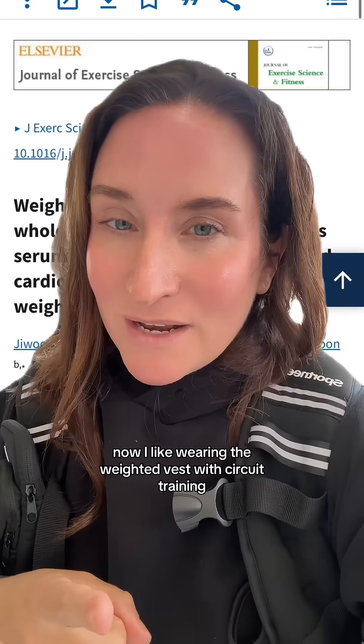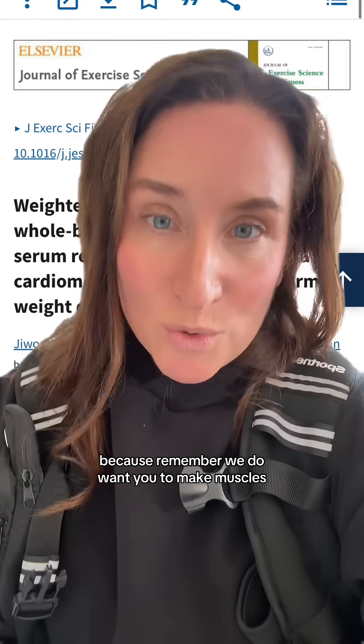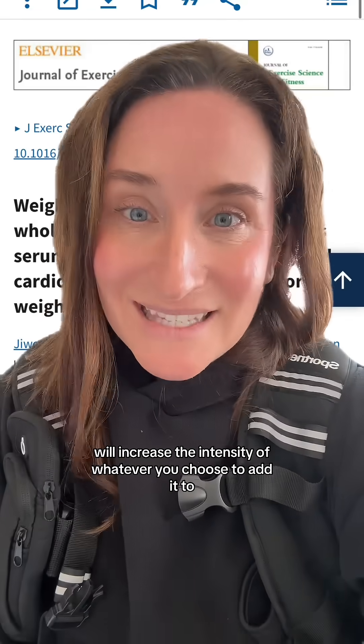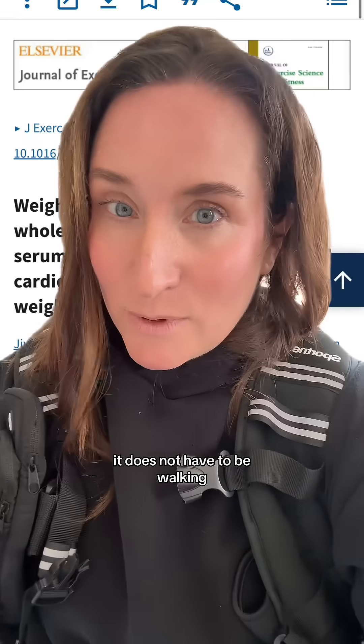I like wearing the weighted vest with circuit training to increase the intensity of the exercise, because we do want you to make muscles and your muscles are an endocrine organ. Wearing a weighted vest will increase the intensity of whatever you choose to add it to — it does not have to be walking, it can be circuit training.